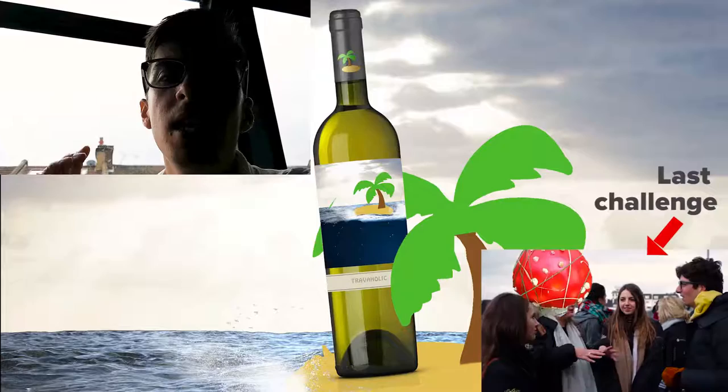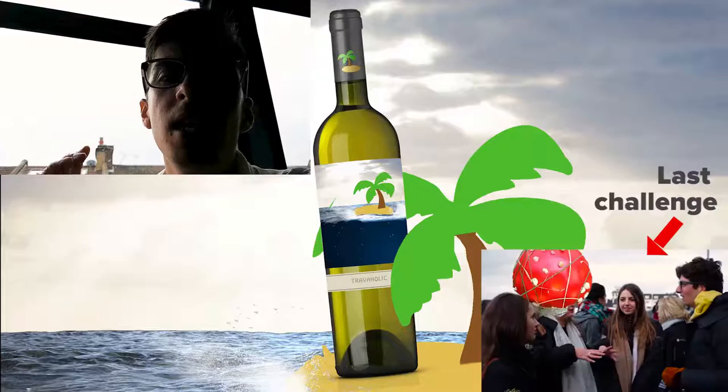I hope you liked this video. The last travel challenge I did was a children's song in the Netherlands. Never forget — be a travelholic. It's your life.